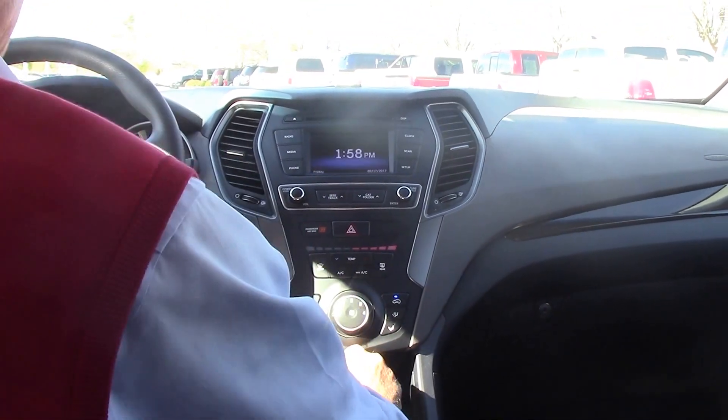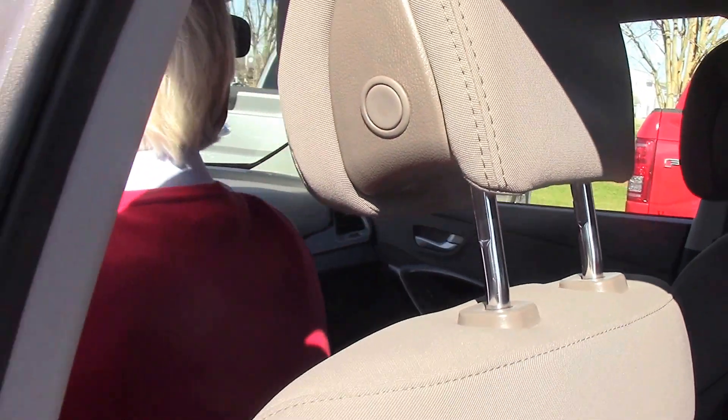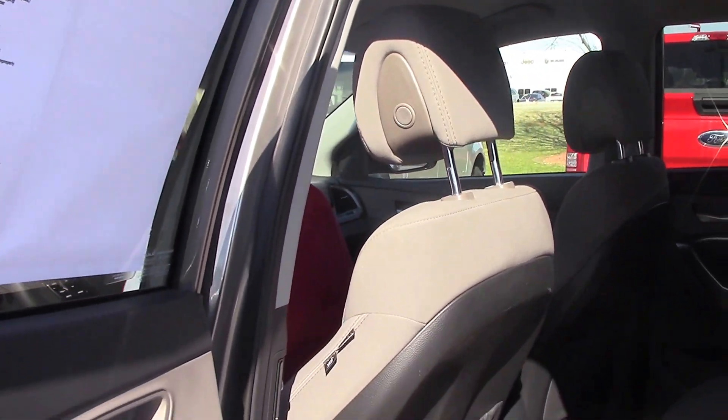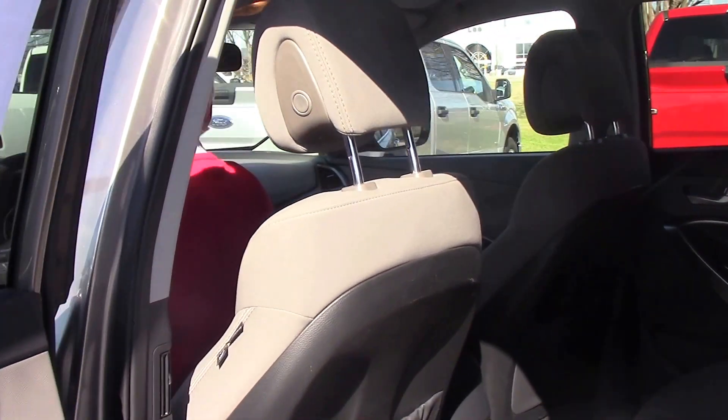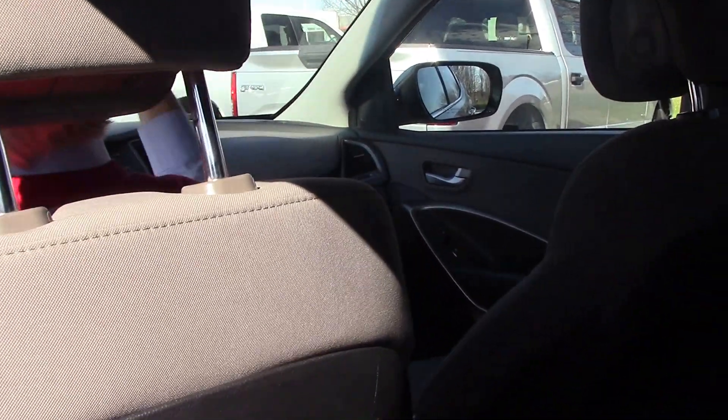Automatic transmission, four-cylinder engine. Got a little place right here to keep some change or whatever, your registration and license or whatever, and a place for your sunglasses.